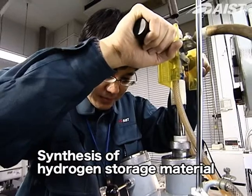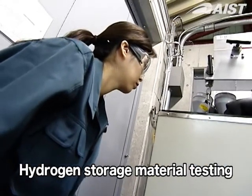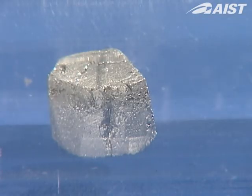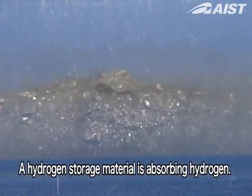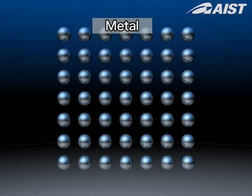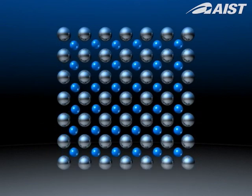ICE is developing materials that will allow hydrogen, the fuel cell's primary fuel, to be transported and stored safely at high densities. This is a hydrogen absorbing alloy used as a hydrogen storage material. Hydrogen molecules are split into atoms and absorbed into the metal lattice.